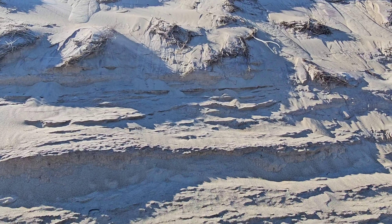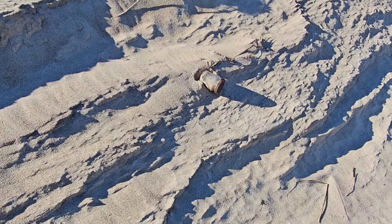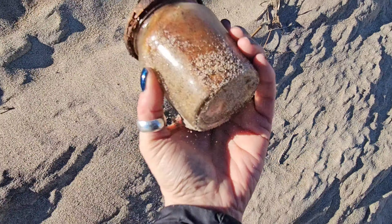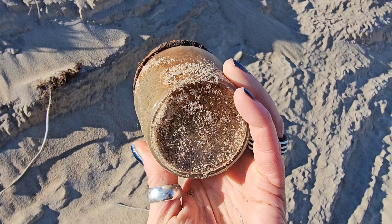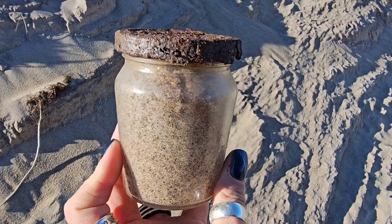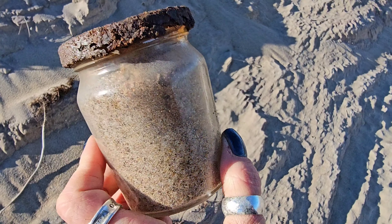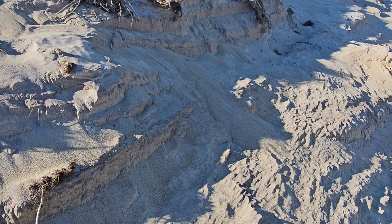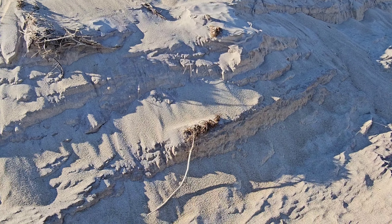Another thing that I really love with all of this beach erosion is that a lot of stuff from back in the day kind of gets exposed. This is a jar from something — I don't know what it is but I can guarantee you it is pretty old. I'm going to pop this in my bag, we'll get the rusty lid off of it later and see what it is. I like that because all of these layers are becoming exposed and revealing stuff from the past.